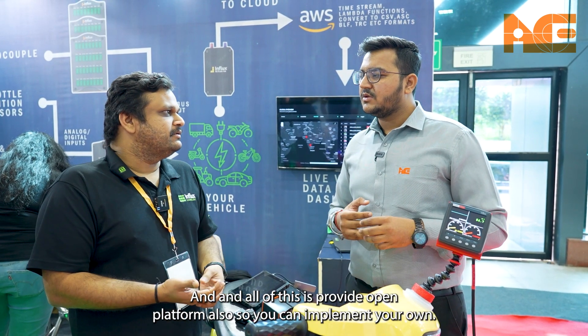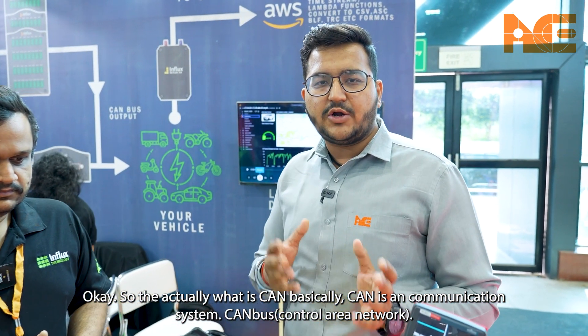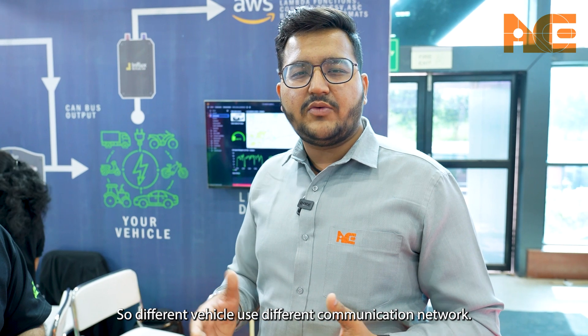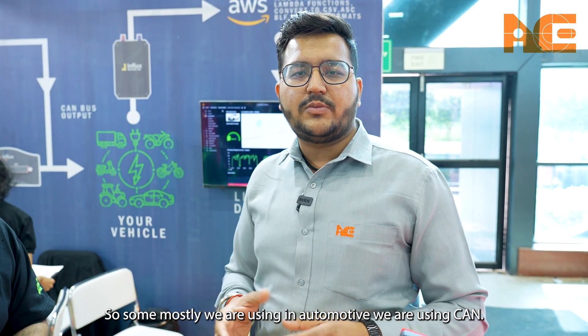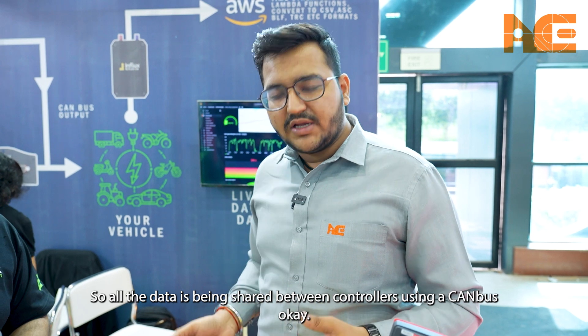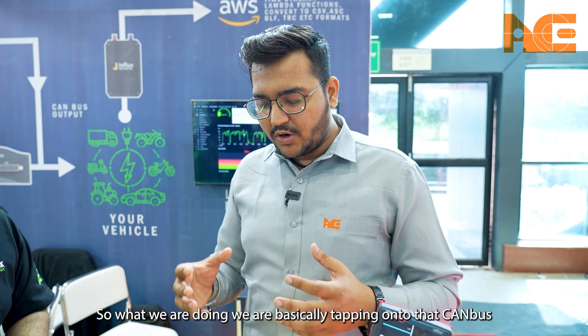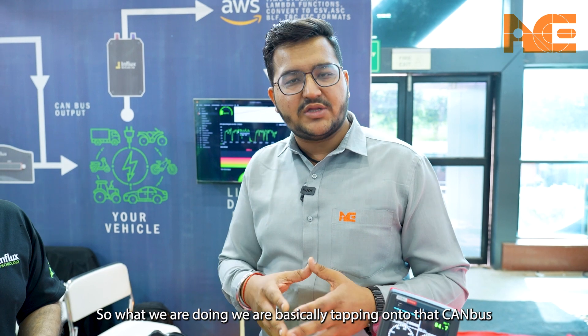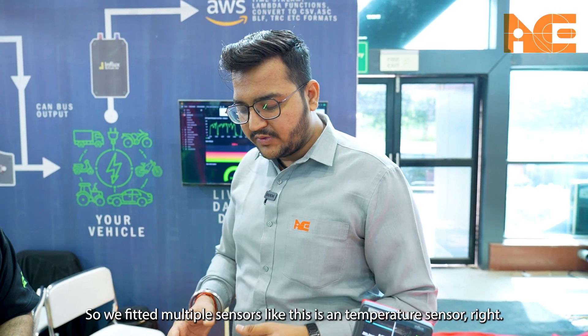CAN basically stands for Controller Area Network — it is a communication system. Different vehicles use different communication networks, but in automotive we mostly use CAN. All data is shared between controllers using a CAN bus. What we are doing is tapping onto the CAN bus, collecting that data, and logging it to a software.